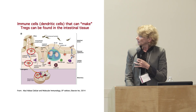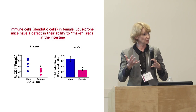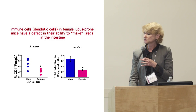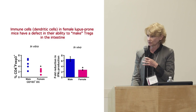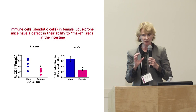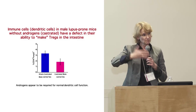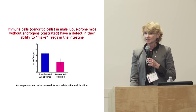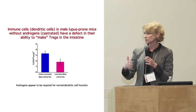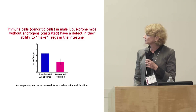Another experiment confirms this. If we castrate males — removing androgens so they don't produce testosterone — they look very similar to females and do not produce regulatory cells. So we know androgens are important in making these Tregs. Using gene expression assays, we found a gene that was defective in those females. The key molecule is retinoic acid — a molecule made from vitamin A. If these cells don't produce that molecule, they cannot induce regulatory T cells.